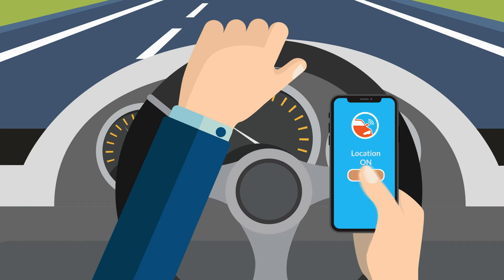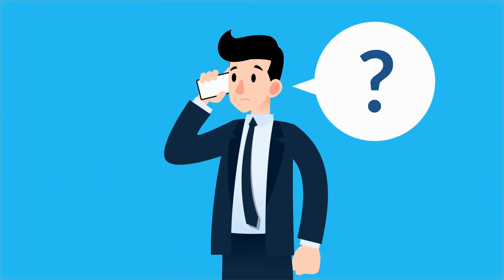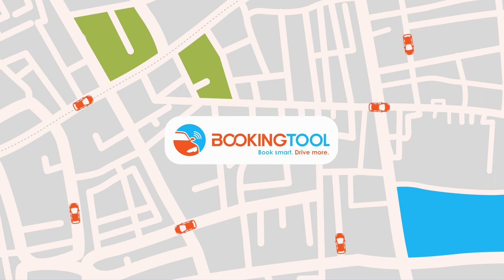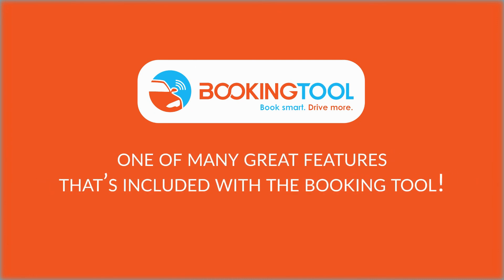Drivers always have the opportunity to switch on or off their ability to be tracked, so when their shift is over they can go back to their privacy. Take the guesswork out of what your drivers are doing and always stay updated. This new GPS tracking feature is just one of many great features included with BookingTool.